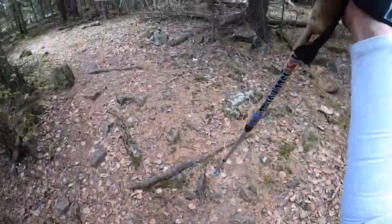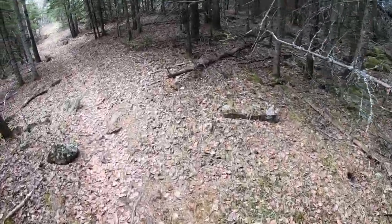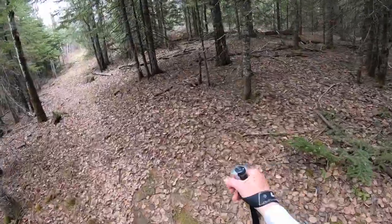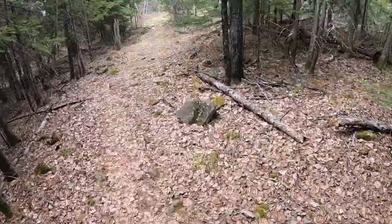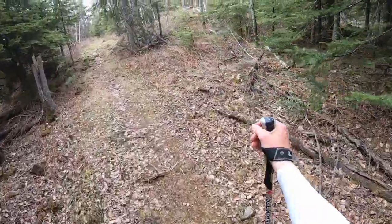We just came off of an overlook and now we're in a little piney section. It's cloudy today — probably feels about 10 degrees cooler than yesterday, which feels nice. It feels like a nice fall day and we're going to have lunch pretty soon.